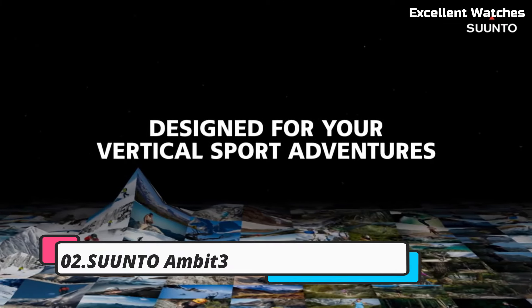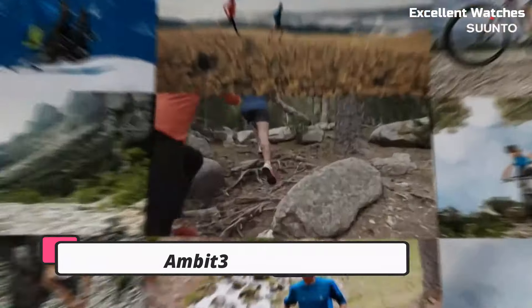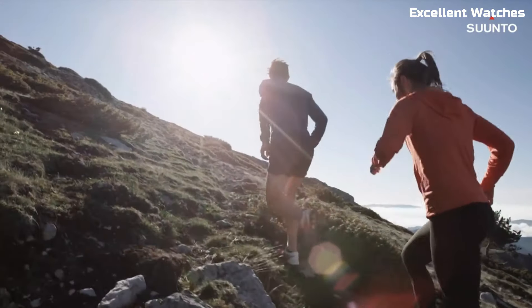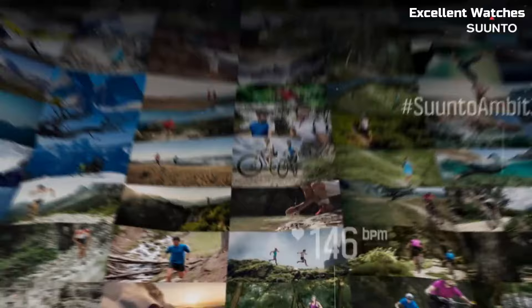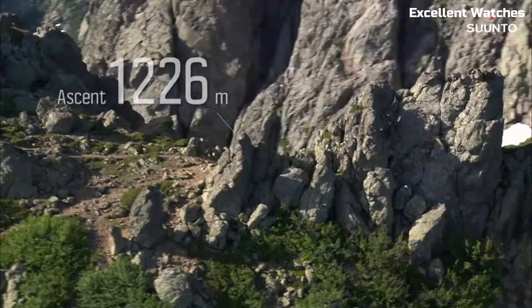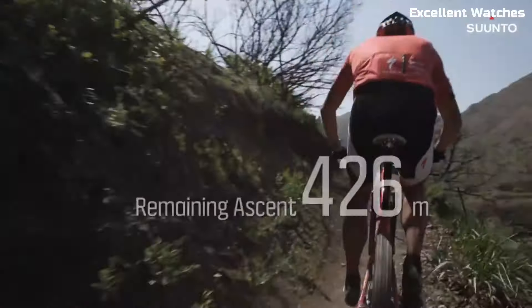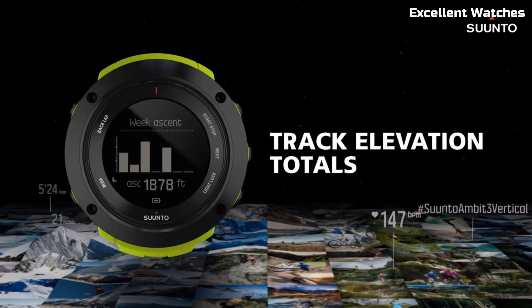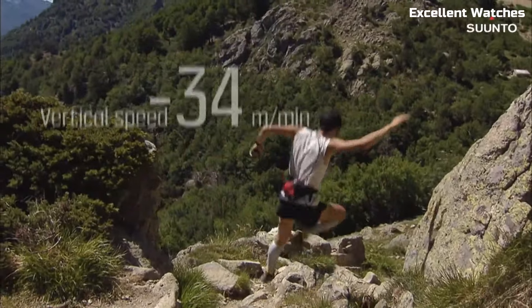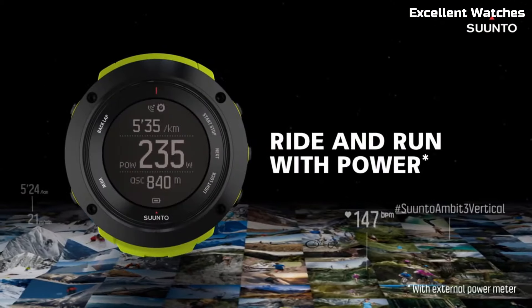Number 2: Suunto Ambit 3. The Suunto Ambit 3 is a high-performance GPS watch designed for athletes and adventurers. Encased in a rugged build, it's ready to conquer challenging environments. Its standout feature is the advanced GPS and navigation system, which offers precise tracking and route planning. It monitors various sports metrics, including heart rate, speed, and altitude, helping users optimize their training.